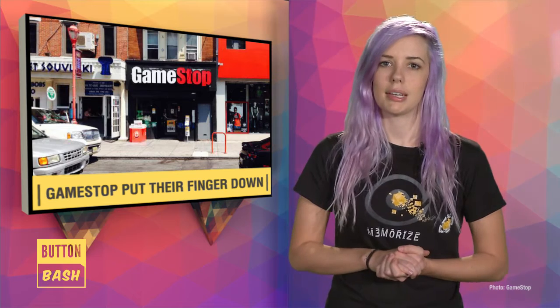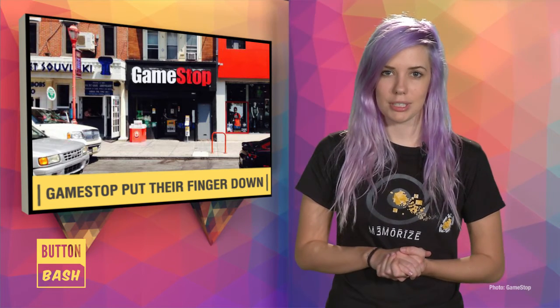This has been happening in Philadelphia for about a month now, but could be heading to other locations too. A GameStop representative said it's a practice they've also put into place in other parts of the US, depending on local or statewide second-hand dealer or pawnbroker laws.